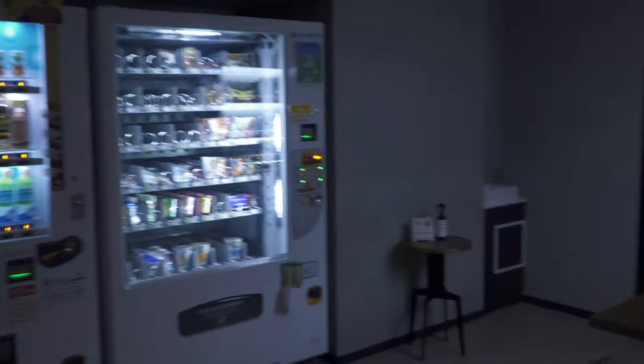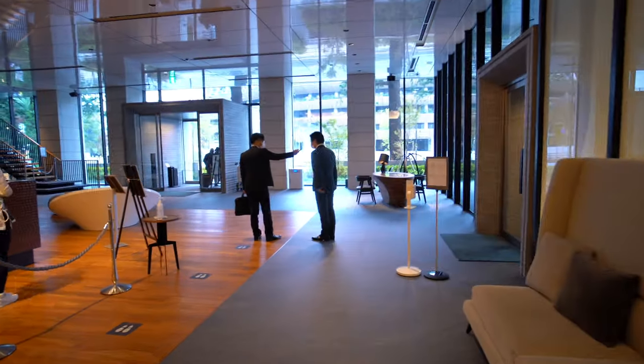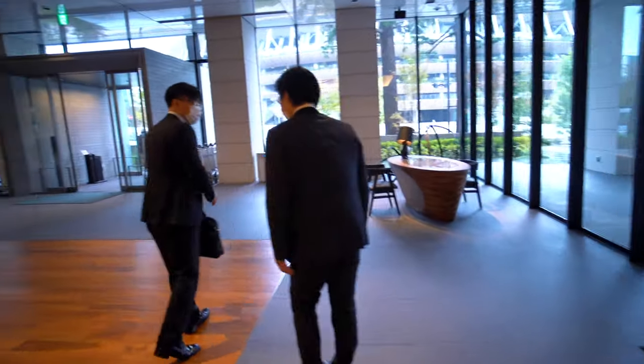The hotel also has a vending machine on the second floor where you can purchase drinks and snacks. However, there are no shops or convenience stores nearby, so I recommend getting a few necessities before arriving at the hotel.